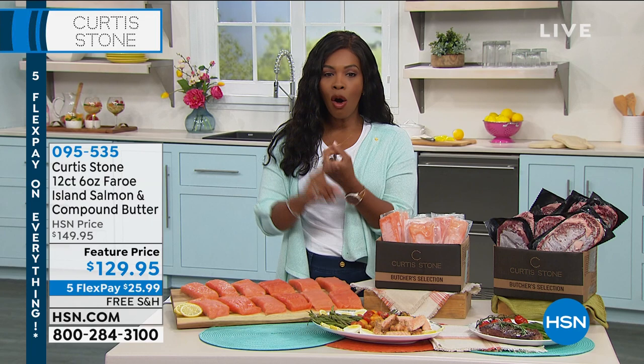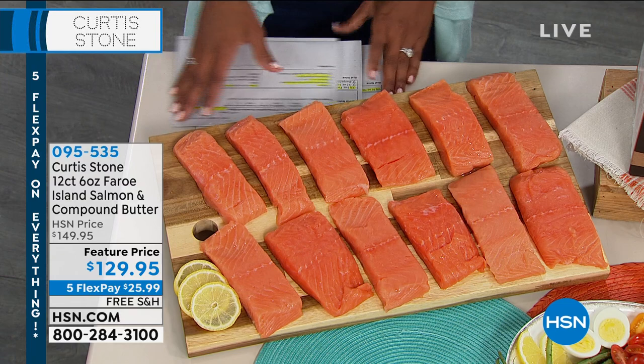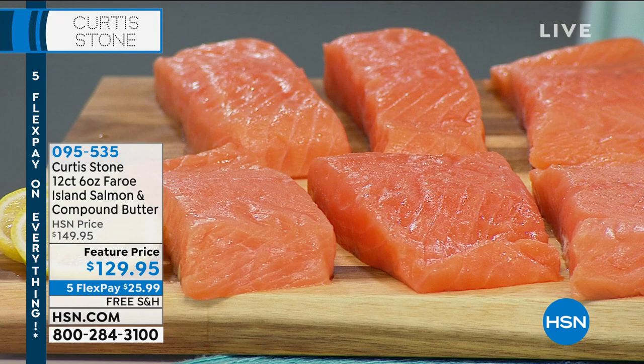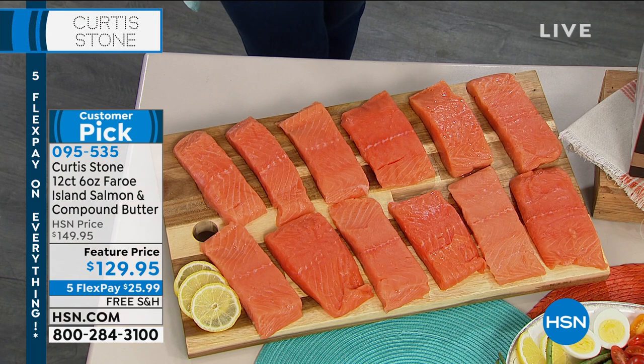All five FlexPay options are available, so when you find something you love, go for it. Speaking of love — salmon, but not just any salmon. What chef Curtis Stone brings us: you're getting 12 beautifully portioned, cut fillets, all blast frozen when fresh. These are farm-raised Faroe Island salmon, grown in the North Atlantic Ocean. Those icy cold waters give you the best flavor and the best color.